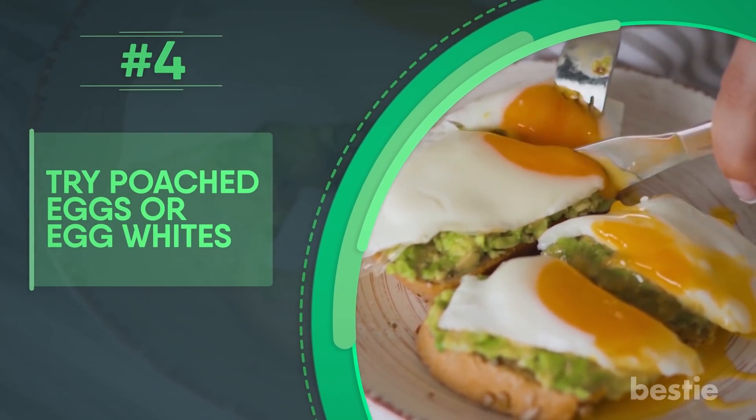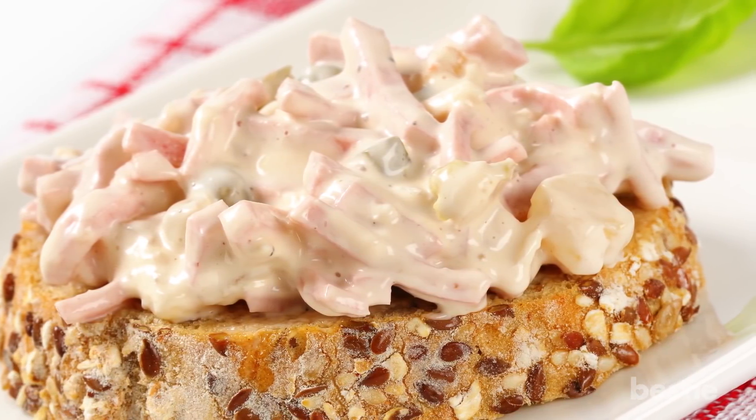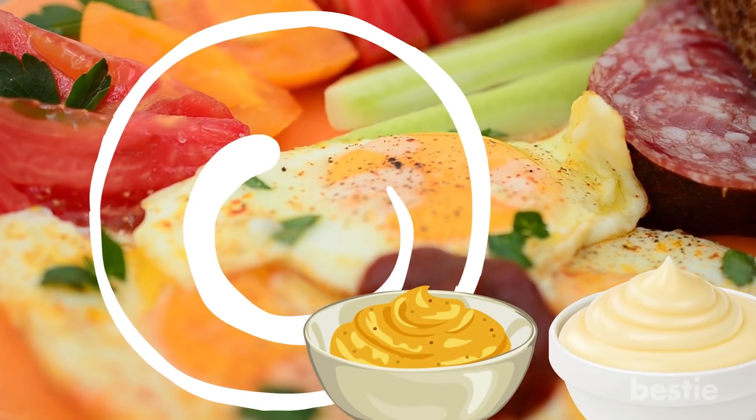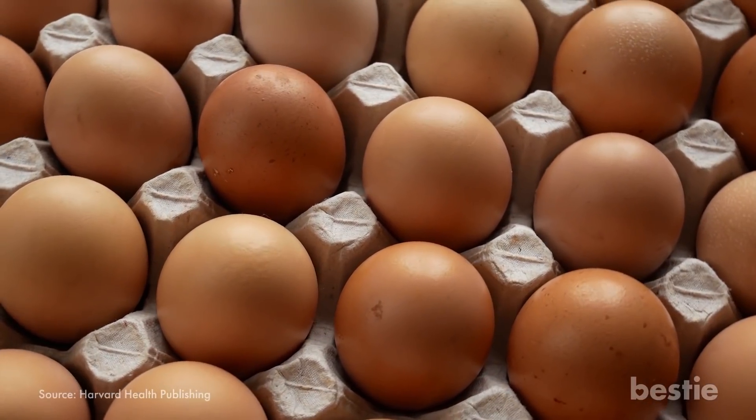Try poached eggs or egg whites. Every sandwich deserves a creamy and delicious center. You can achieve that with either poached eggs or egg whites. While mayo and mustard may feel like better choices, eggs actually do a better job. Eggs have protein, calcium and vitamin B12.